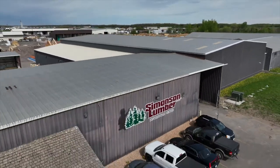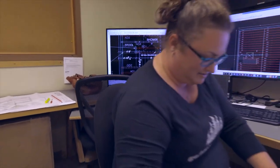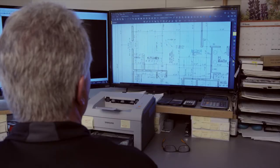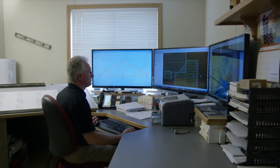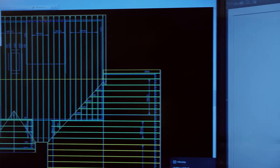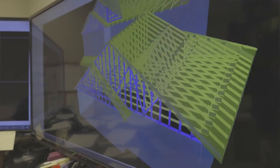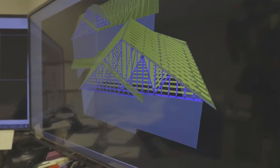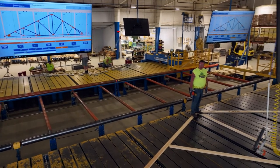Our orders generally come in from our sales team, specifically with Simonson Lumber. We can process anywhere between 10 to 15 jobs a day. Usually the design process starts with receiving a plan and we start our design process from that point. 3D modeling can be a great aspect to use when you're trying to visually see how something is working. The computer system works very well for us designers here to show how things are going to work, and we can also share that with the end customer or the contractor. And then we hand that off to the shop for fabrication and completion.